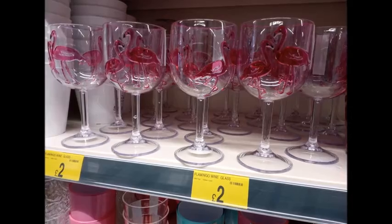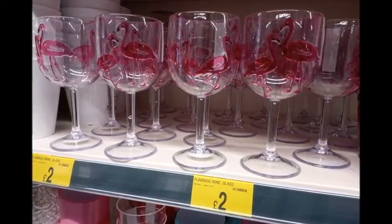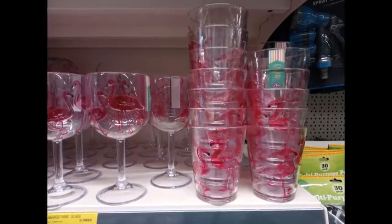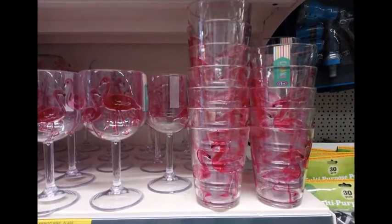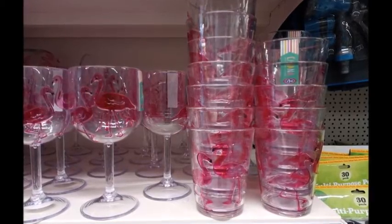Next, these caught my eye. I think they're hideous but for £2.00 they could be a talking point on your decking or dining table. They also had plastic little tumblers. Obviously I'm not a big fan of flamingos and pink really isn't my colour, but they would look kind of cool on your table outside.